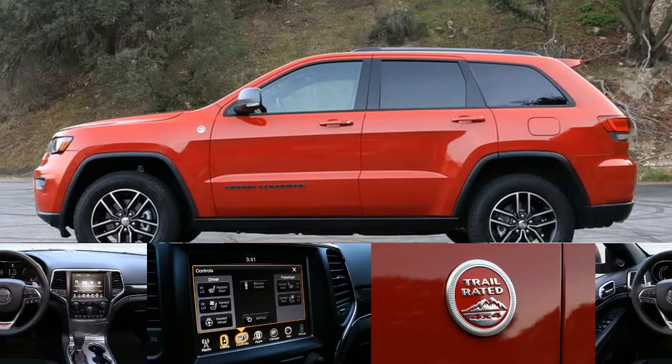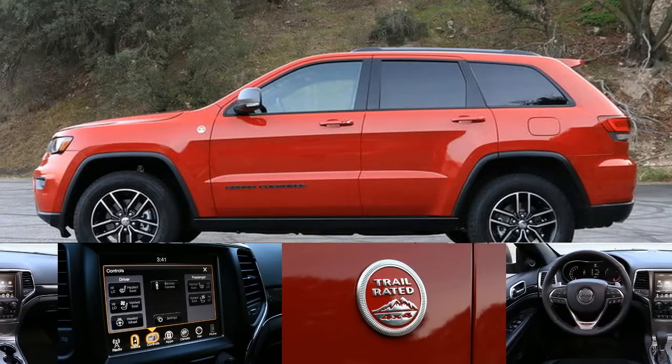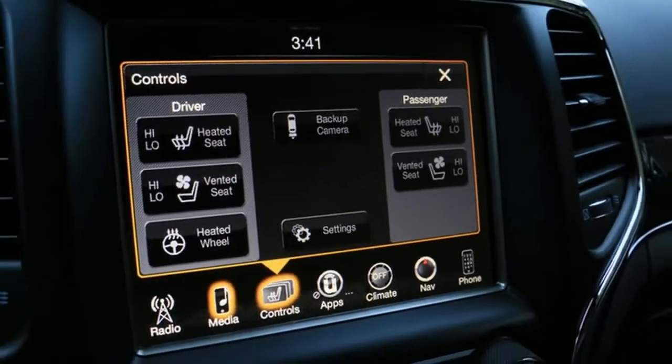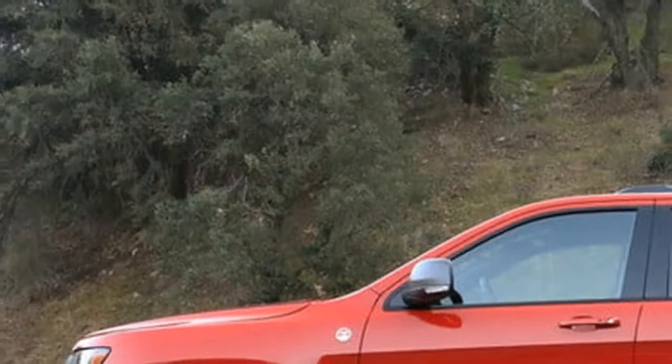This is a production of WGBH. Like many automotive enthusiast contingents, Jeep fanatics tend to be a pretty vocal bunch.